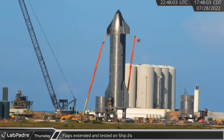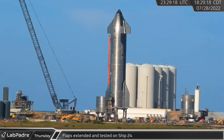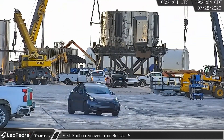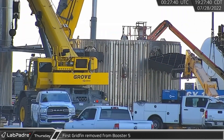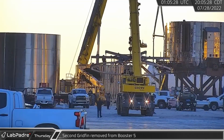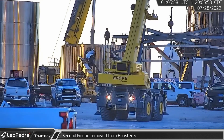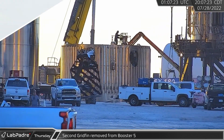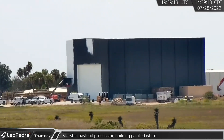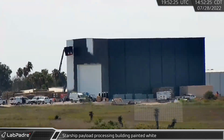Thursday afternoon, crews in man lifts unchained all four flaps on Ship 24. Once the flaps were free, they were tested and left extended. Back at the build site, the scrapping of Booster 5 continued as its grid fins were removed from what was left of its forward dome section. The grid fins were cut free just inside the interstage section while a telehandler outside used its forks to finish knocking the grid fins free. Finally for this week, the new payload building is being painted white, possibly to better reflect sunlight and help keep the building cool.